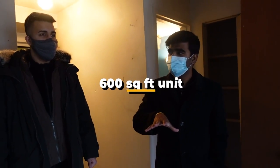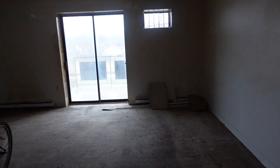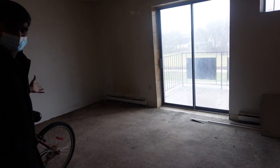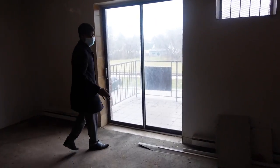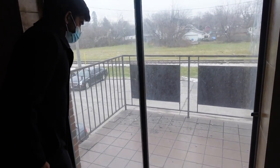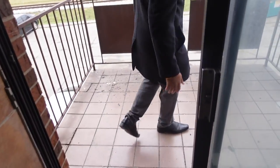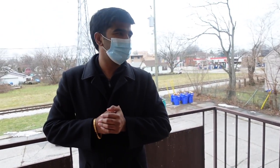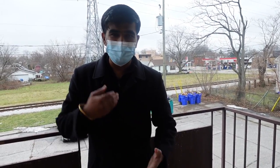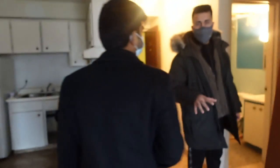Even though it's a bachelor unit, it's a decent size — approximately 600 square feet. You can use one area as a living space and another area for a bed and TV, so a single person or couple can comfortably live here. And as I mentioned earlier, every unit comes with a beautiful balcony. Of course it's not beautiful right now, but we're going to paint it and make it look nicer. It's going to be a long project and we're going to spend a lot of money, but we're going to make it beautiful.